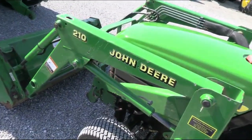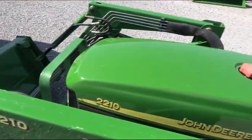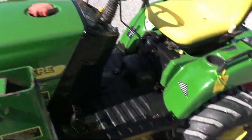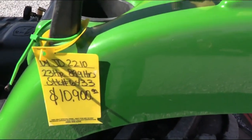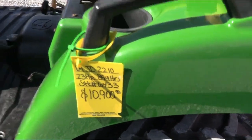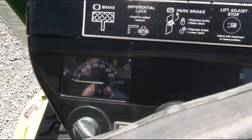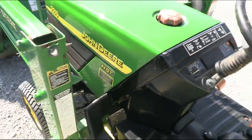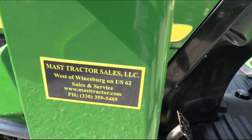Certainly not a new tractor — it's got some cosmetic scratches and scuffs on it as you would expect from a tractor in this age range. But overall it's a very nice, clean little tractor. We do take trades, we also offer financing for qualified customers, and we can arrange delivery within the U.S. If you have any questions regarding this tractor or any of our other used tractors, please contact us at masttractor.com.